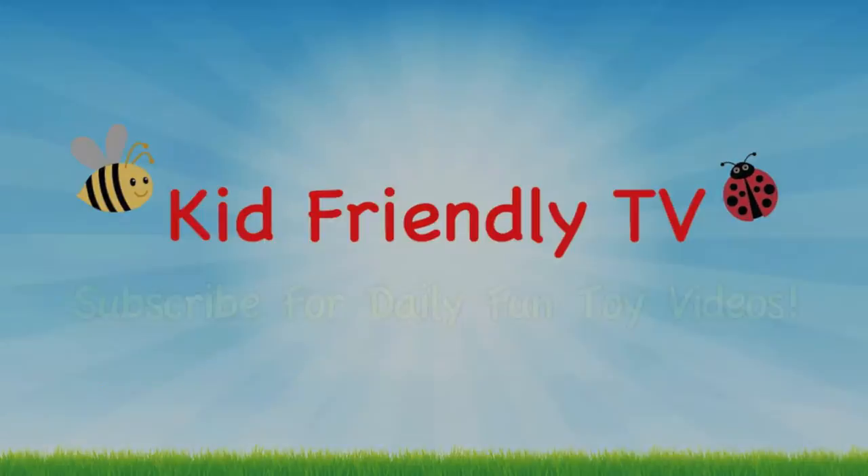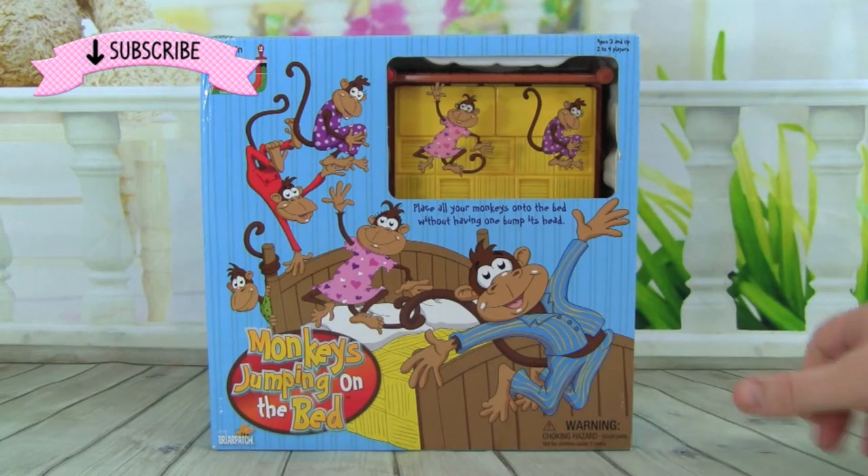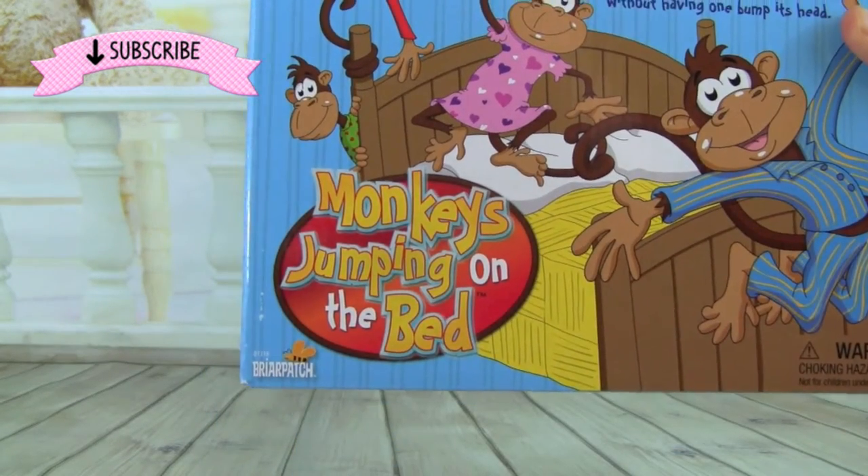Hey guys, it's Whitney and Pete from Kid Friendly TV, and today we're playing with this game: Monkeys Jumping on the Bed.